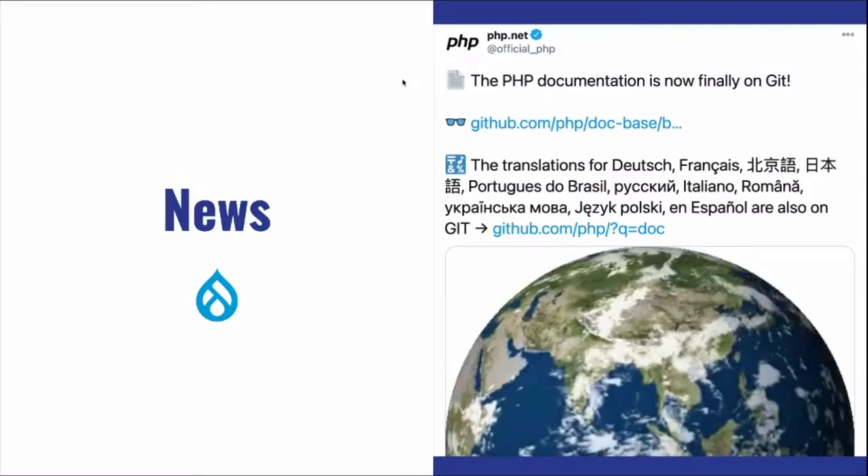PHP documentation has moved to Git from SVN. It's interesting to see that for big projects like PHP, they were managing documentation in quite a different repo. PHP documentation and some of the translations are now on GitHub. If you want to contribute, update, or help produce better documentation or add an example, go check it out at github.com/php/doc-base.